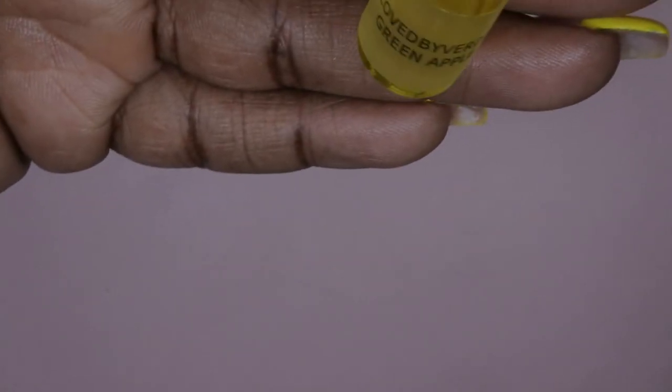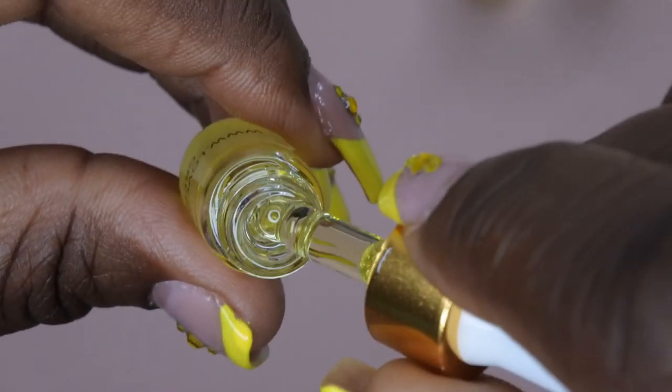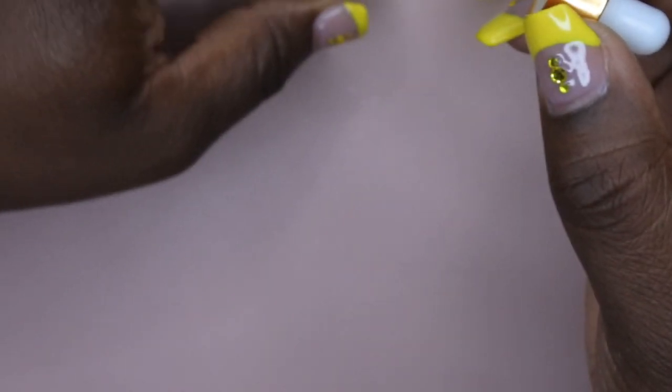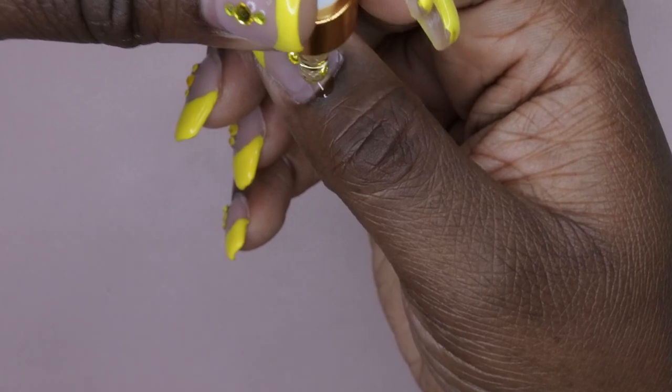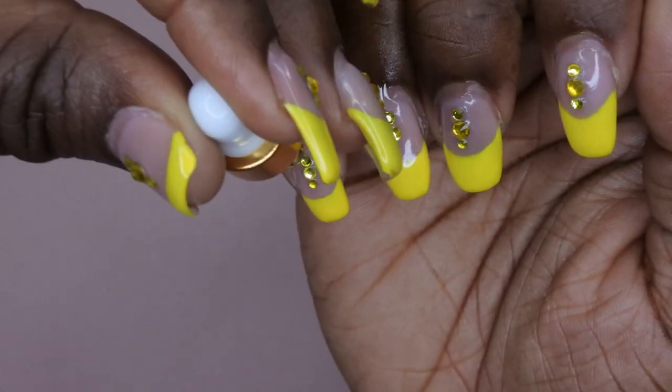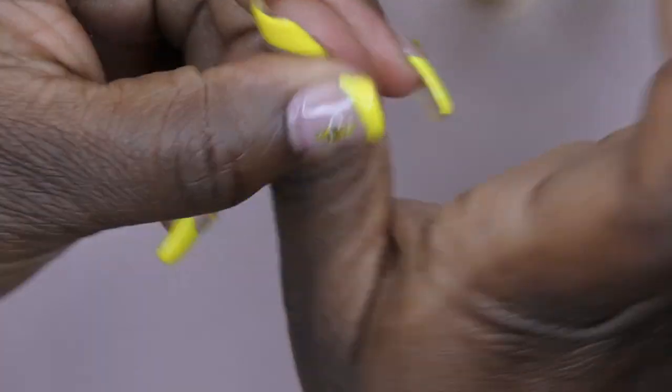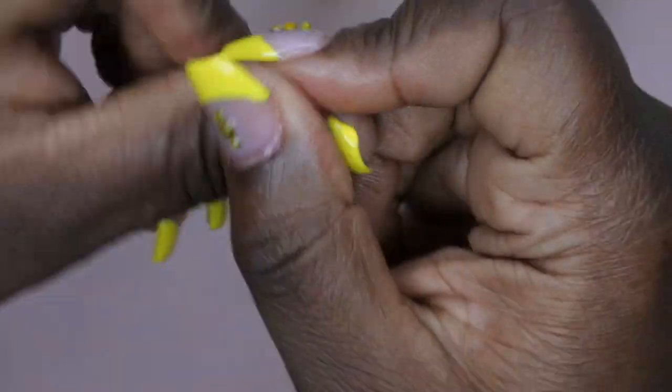Last but not least I have green apple — this seemed like a different and unique scent so I was really excited to try it out. Oh my gosh, it smells just like a juicy green apple! Oh my goodness, this is the one I want to put on next. Y'all it smells just like an apple — I love it! It's so delectable, I feel like I could just drink it. Obviously don't eat or drink these products, but they smell so good!